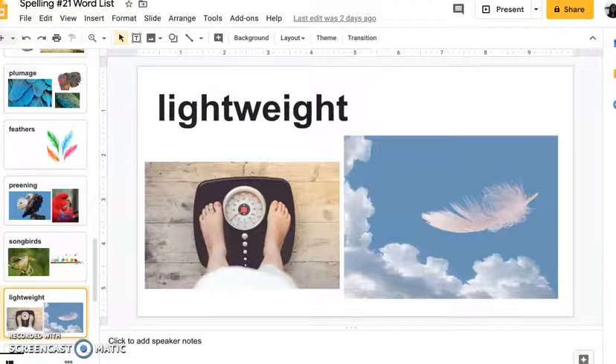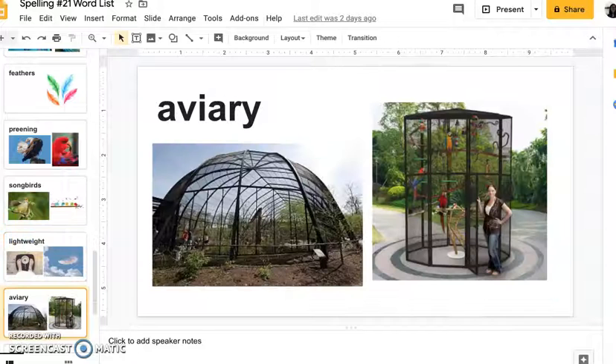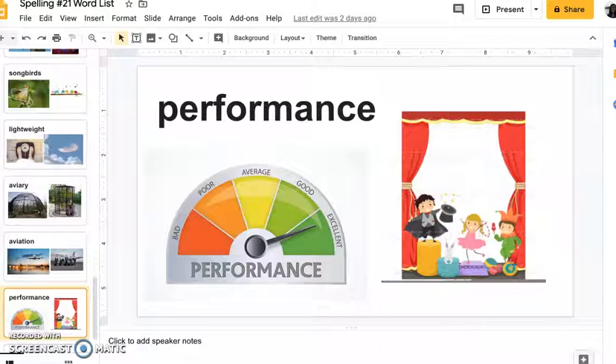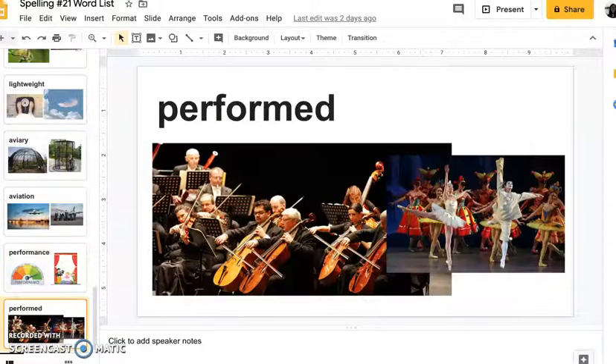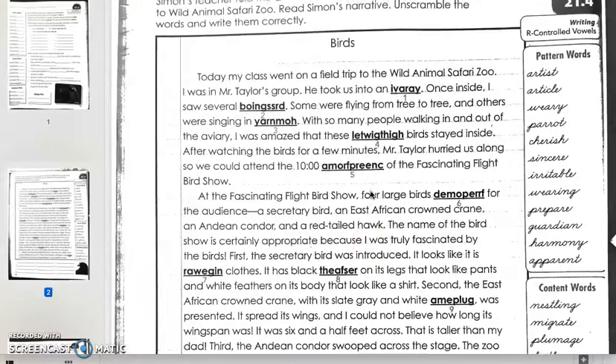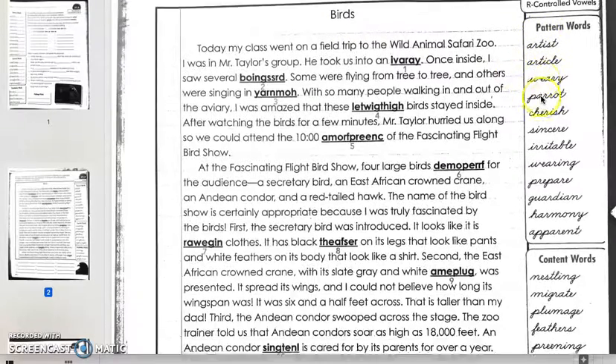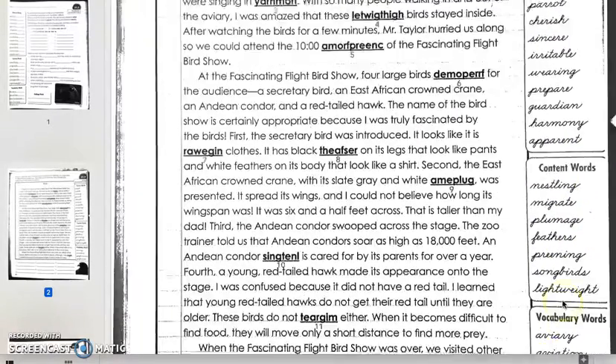Songbirds, lightweight, aviary, aviation, performance, performed. Great. So page 84 is very simple. Let's read the directions: Simon's teacher told the class to write about the field trip that the class took to Wild Animal Safari Zoo. Read Simon's narrative, unscramble the words, and write them correctly.